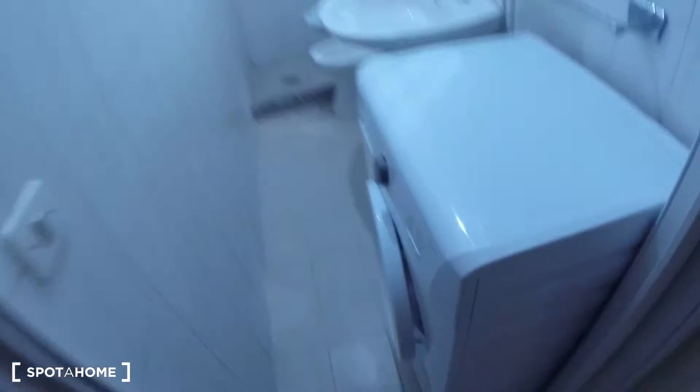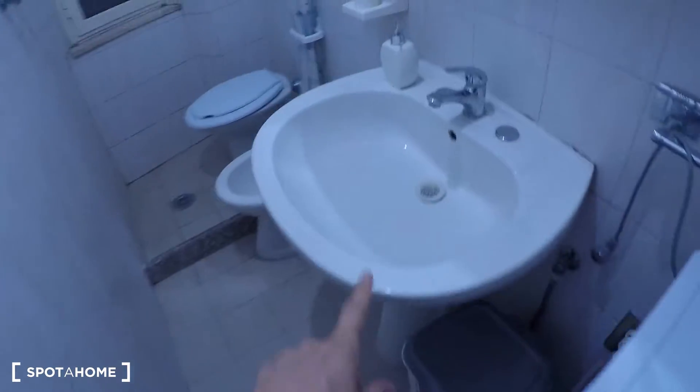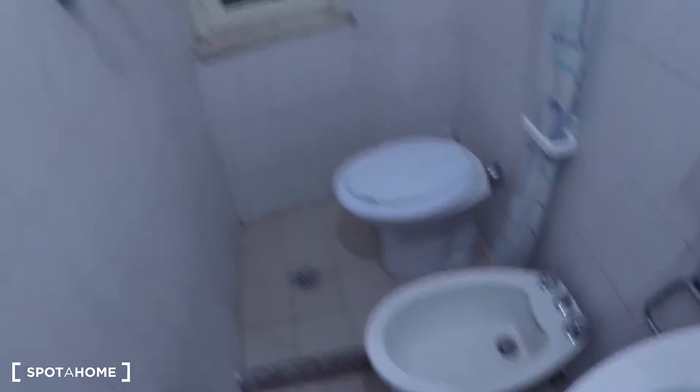Over here we have the bathroom with the washing machine. There is a sink, toilet, and bidet, and also the shower over here.